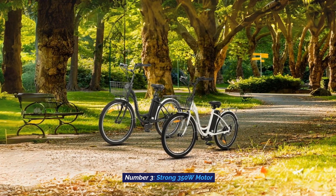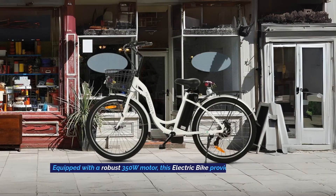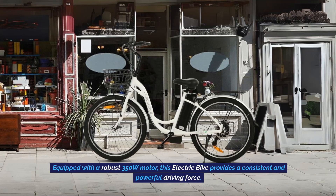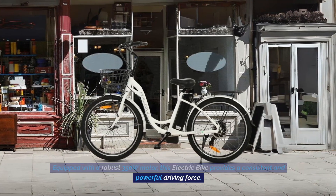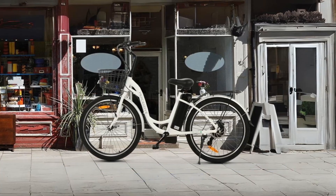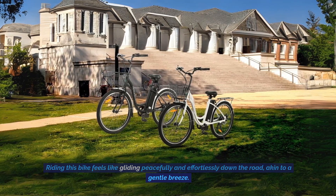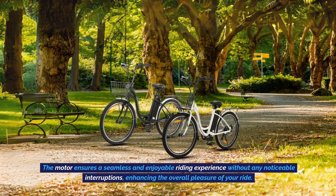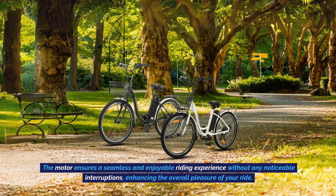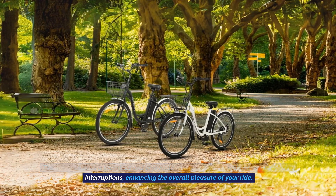Number 3: Strong 350 Watts Motor. Equipped with a robust 350-watt motor, this electric bike provides a consistent and powerful driving force. Riding this bike feels like gliding peacefully and effortlessly down the road, akin to a gentle breeze. The motor ensures a seamless and enjoyable riding experience without any noticeable interruptions, enhancing the overall pleasure of your ride.